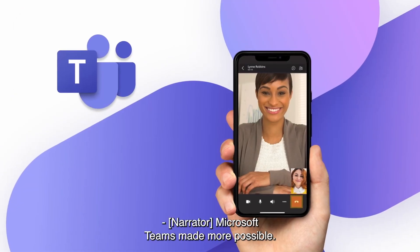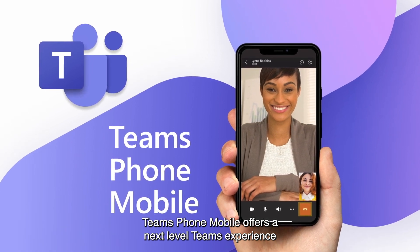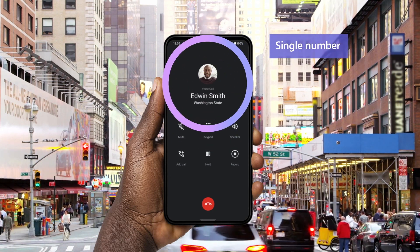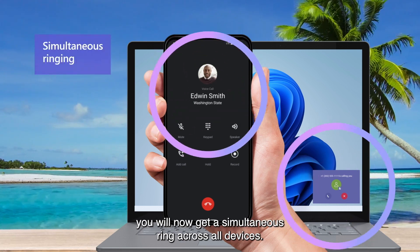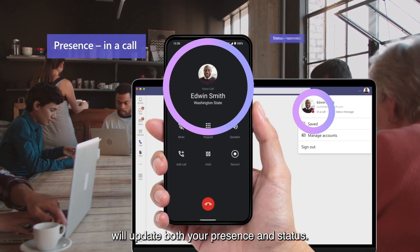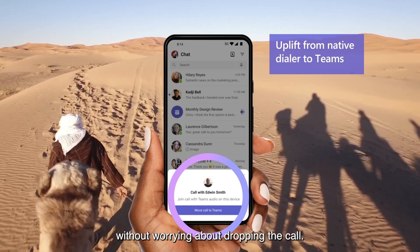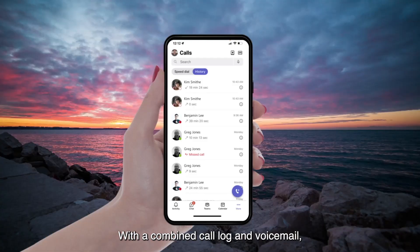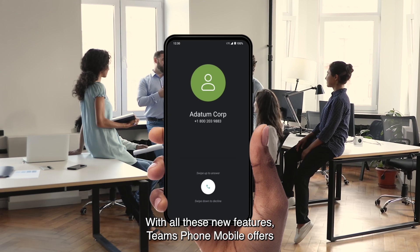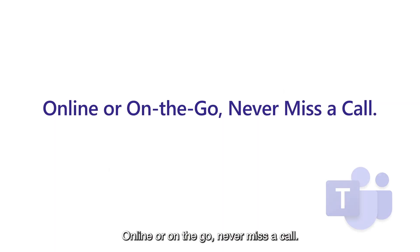Microsoft Teams made more possible. And now with the workforce more mobile than ever, Teams Phone Mobile offers a next-level Teams experience, ensuring that wherever you need to be, a single number guarantees you will never miss a call. By utilizing Teams Phone Mobile, you will get simultaneous ring across all devices. Answering your phone using the native dialer will update both your presence and status. And thanks to the Uplift feature, you can effortlessly transfer calls from your native dialer to Teams without worrying about dropping the call. With a combined call log and voicemail, Teams Phone Mobile is connectivity redefined — offering enterprise-grade security and privacy. Online or on the go, never miss a call.